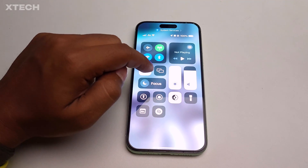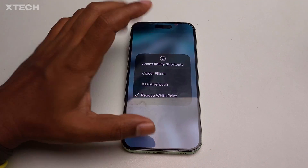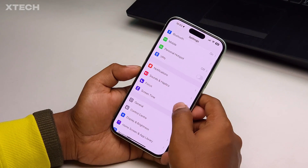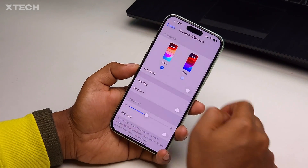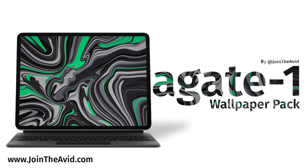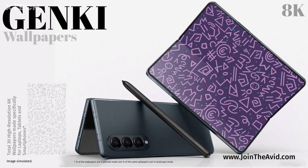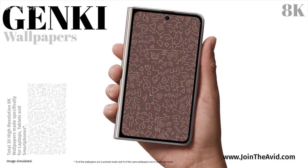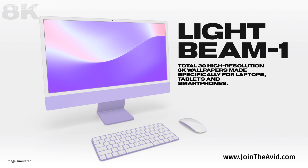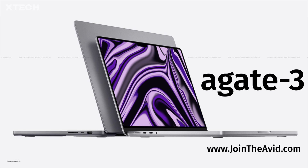I hope this video helps you understand what PWM is, how it affects you, and what the difference is between PWM and high refresh rate. Let me know your thoughts in the comment section below. And if you need some really cool wallpapers for your devices — whether it's a tablet, smartphone, or laptop — I have some crazy cool 8K wallpapers with stunning designs and amazing colors. Visit my website joindavid.com, link down below. Until the next one, bye and take care.